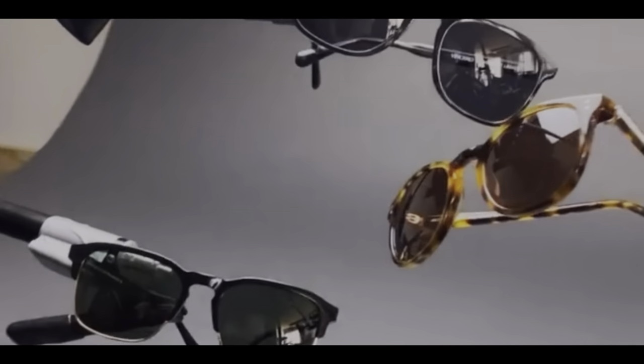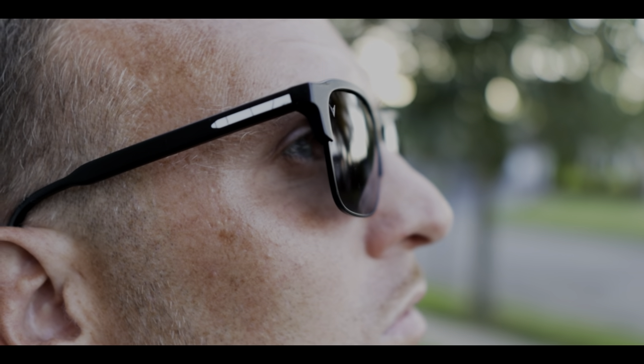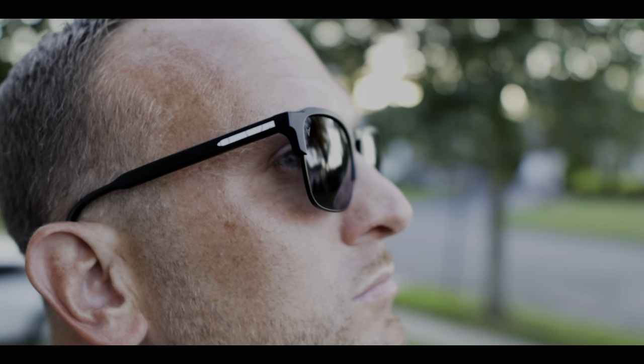Vincero offers a variety of frames, so if this pair really isn't your jam, there may be another design that is — go check it out. I was very interested in checking out the Villas due to their sleek modern design, but it takes more than just great design to make a good pair of glasses. Let's take a closer look. Welcome to Geared Up — let's get after it.